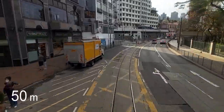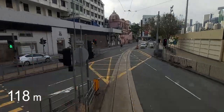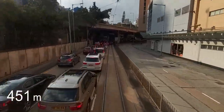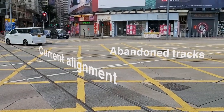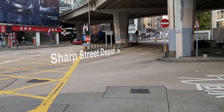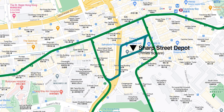As we leave Happy Valley Terminus, the distance to the next stop, Colonial Cemetery, is the largest distance between any two tram stops on the entire network. Just past Morrison Hill Road Station, a track splits off to the right. This is actually abandoned trackwork, remnants of the old connection to the now-demolished Sharp Street East tram depot, where Times Square now stands.